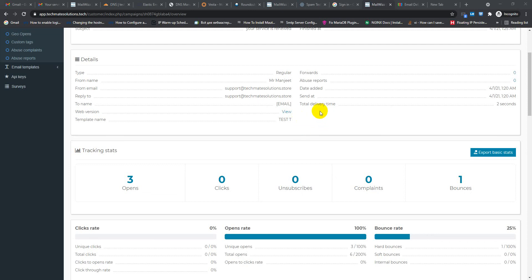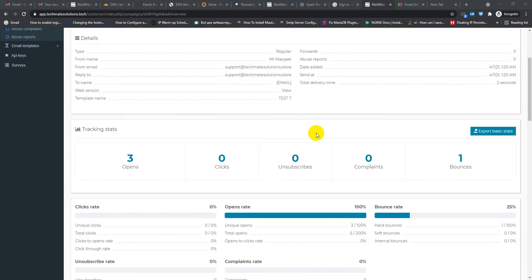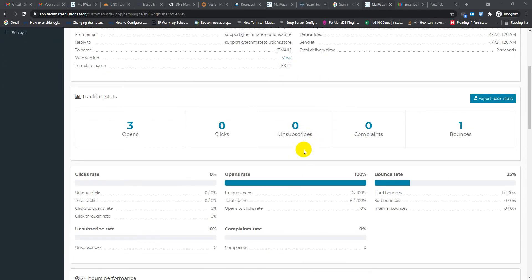Hi friends, welcome back to my new video. Today I discovered a new SMTP server that I configured, and you will be astonished that it's hitting inbox. What I did: I installed Vista cPanel, then added five IPs with my VPS, and wrote some script for IP rotation. I also added SPF, DKIM, DMARC, and PTR records.